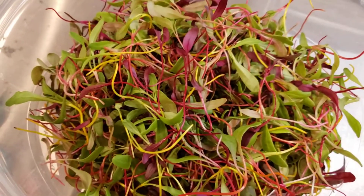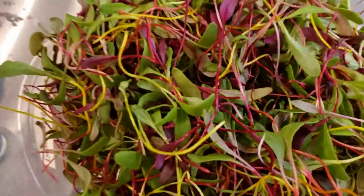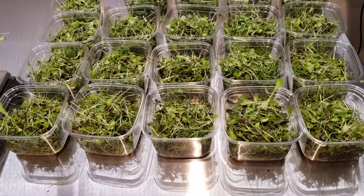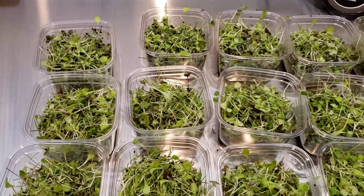We also have our beautiful rainbow swiss and beets — the best colors, they're so good. I just wanted to show how accurate the blend and mix variety pack calculations are in the Pack Pro. That's all, bye!